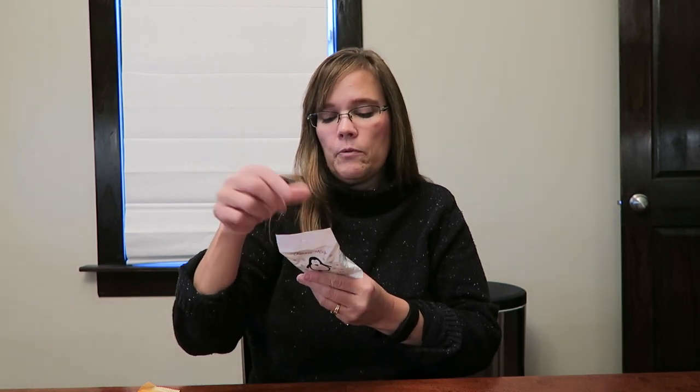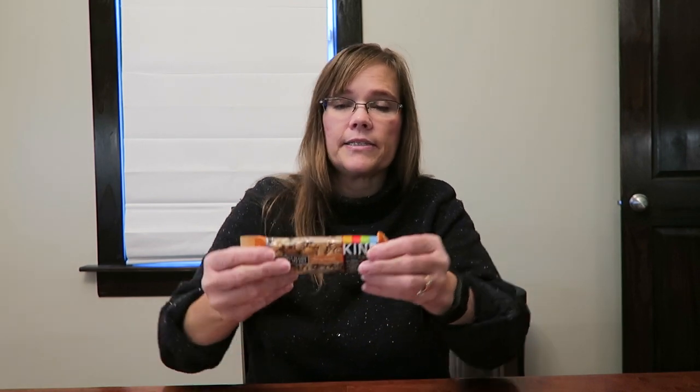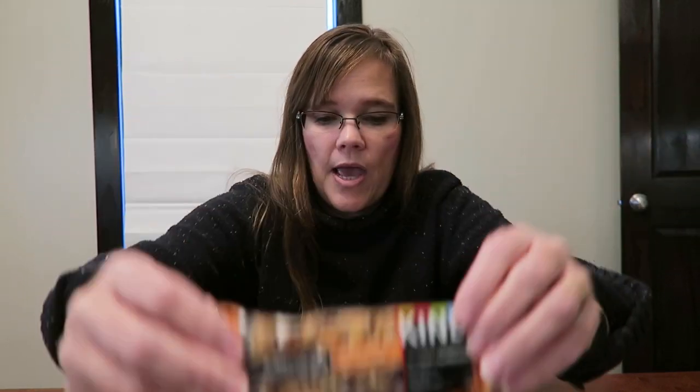And then we got her a Fannie Mae Mint Melt-Away — it is a rich chocolate mint center drenched in creamy pastel coating, and it was 79 cents at Tuesday Morning. And then this is a Kind Bar — it is Maple Glazed Pecan and Sea Salt, Kind Nuts and Spices. And then I bought her a Clif Bar — it is Berry Pomegranate Chia, and I had not heard of that flavor, so I thought maybe she hasn't heard of it either.